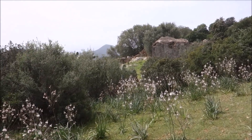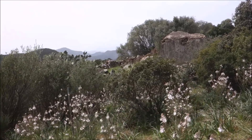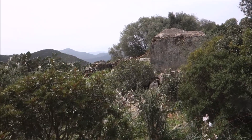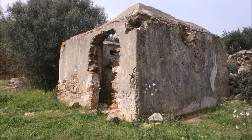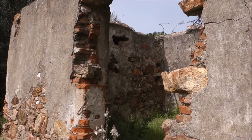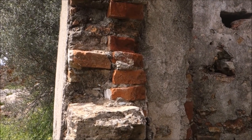Obviously they would store the explosives separately from the rest of the mine buildings because if it goes bang you don't want to take out the whole operation. Here's a closer look at that powder magazine and you can see how thick the walls are on what's left of it. Those are thick walls.